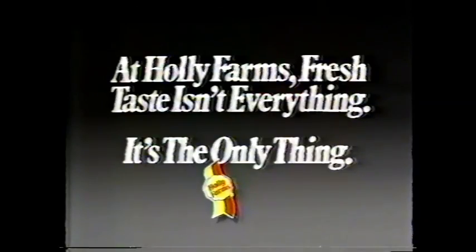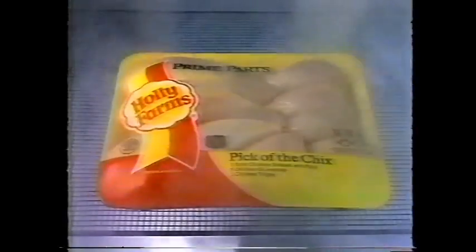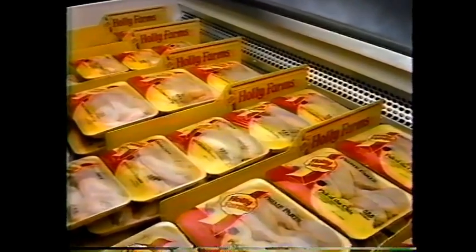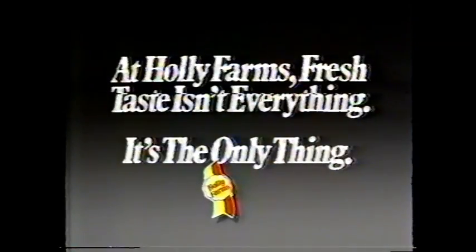At Holly Farms, fresh taste isn't everything — it's the only thing. As soon as Holly Farms chicken is packaged, they take it down to the perfect temperature for freshness. And it stays that way until you buy it. Makes me shiver just thinking about it. Seven days a week, Holly Farms inspectors are working with meat managers to make sure their meat cases keep your chicken absolutely fresh. They're the best people to have on the case. At Holly Farms, fresh taste isn't everything — it's the only thing.